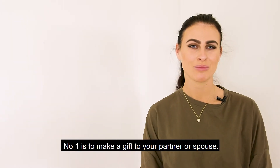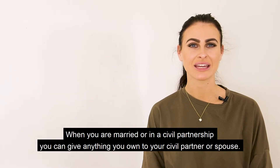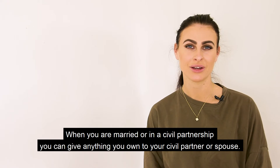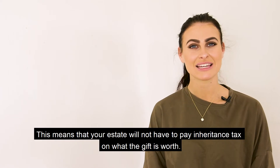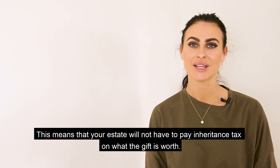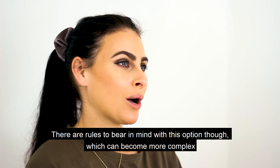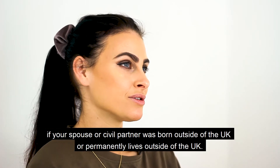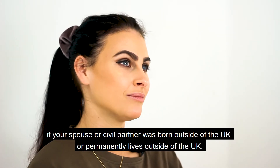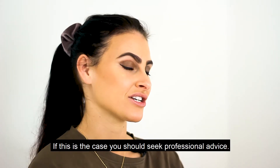Number one is to make a gift to your partner or spouse. When you are married or in a civil partnership, you can give anything you own to your civil partner or spouse, meaning your estate will not have to pay inheritance tax on what the gift is worth. There are rules to bear in mind, which can become more complex if your spouse or civil partner was born or permanently lives outside of the UK. If this is the case, you should seek professional advice.